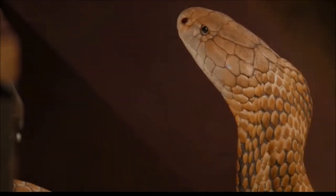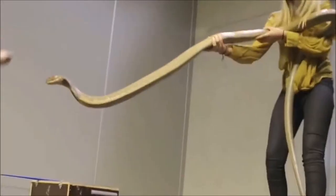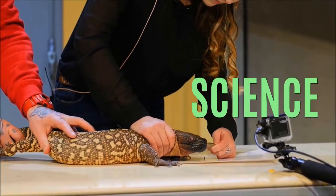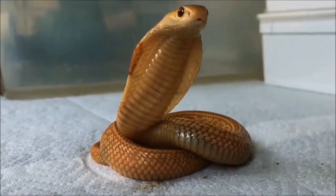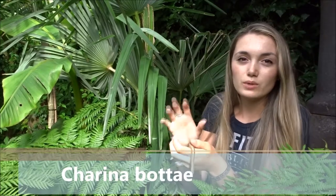Hey guys, it's Cern from Cern's Wild World and I'm back with a new video. I've got for you the smallest boa in the world. It's called the Charina bottae, also known as the rubber boa, and what's really special about it is that it occurs very north.